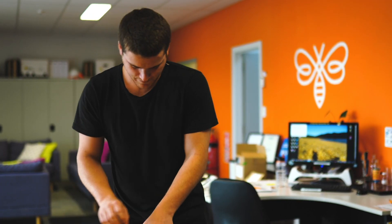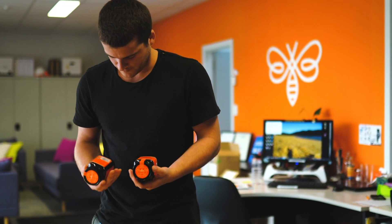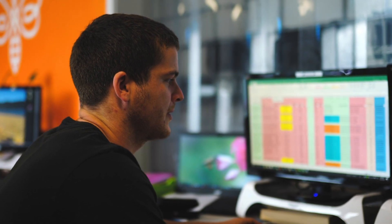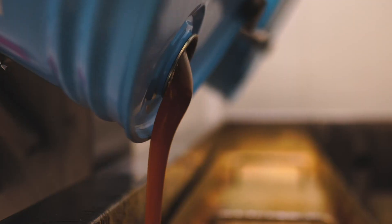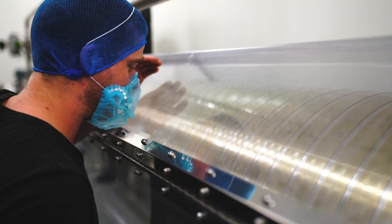I work at Wetherspoon Organic. We produce honey and my role is the processing and the filtration of the honey, and also the fixing and maintenance of the packing line, which is semi-automated.